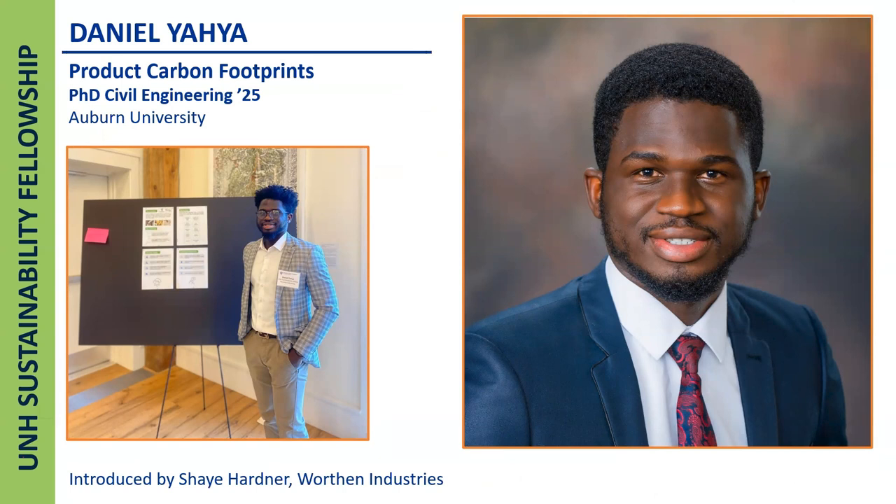Daniel is from Nigeria and is currently a PhD student in civil engineering at Auburn University in Alabama. He was helping us remotely this summer, which was a challenge for the project we had lined up. We've been really fortunate to have him helping us calculate product carbon footprints, which was extremely challenging given that the data was not easy to gather.